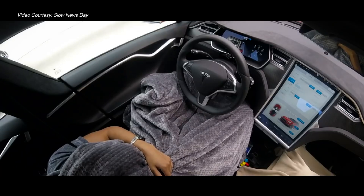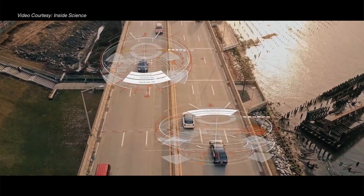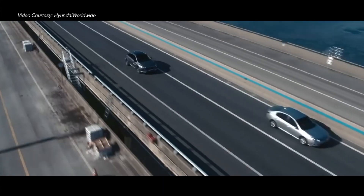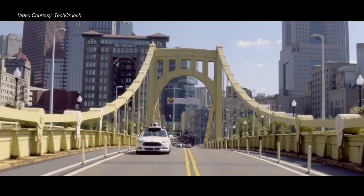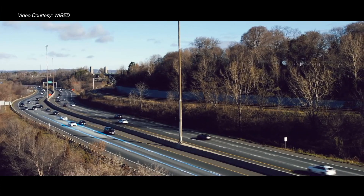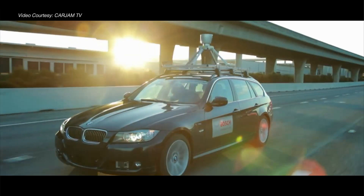Self-driving cars are now a reality. Take a look around — cars are already driving themselves on the roads of California, Texas, Arizona, Washington, Pennsylvania, Michigan, and many other cities. Though currently, they are restricted to specific test areas and driving conditions.